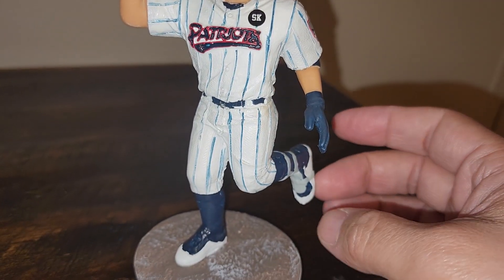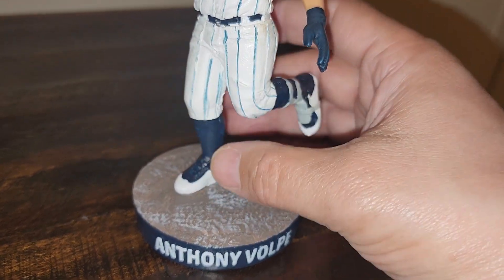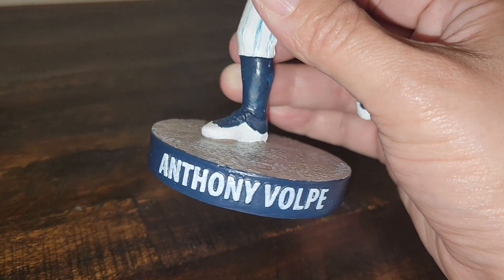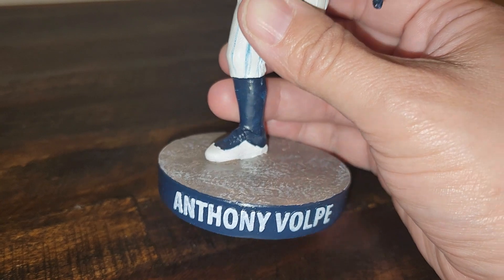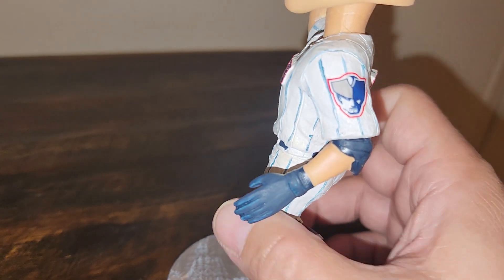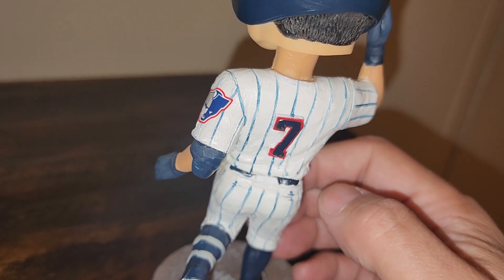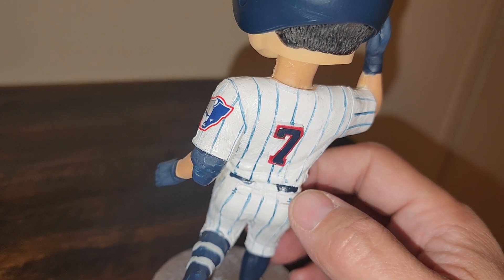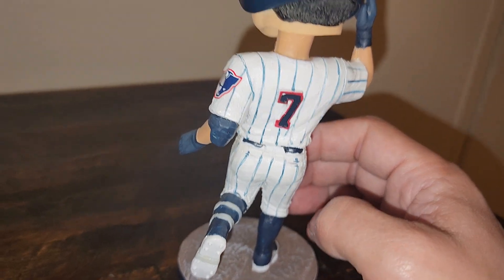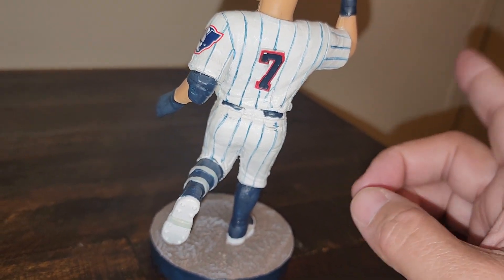He's got batting gloves on both hands and looks like he's running out a home run trot. There's a Somerset Patriot blue base with white raised lettering, and the Somerset Patriots logo is on the sleeve. He wore number seven in the minors.